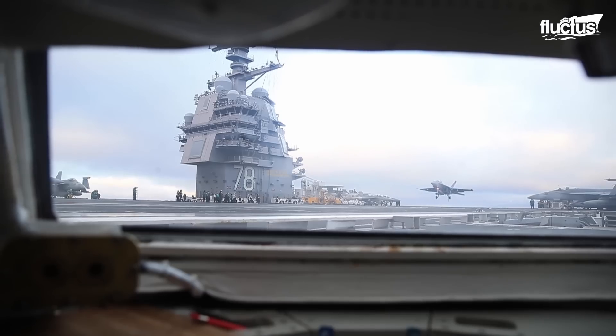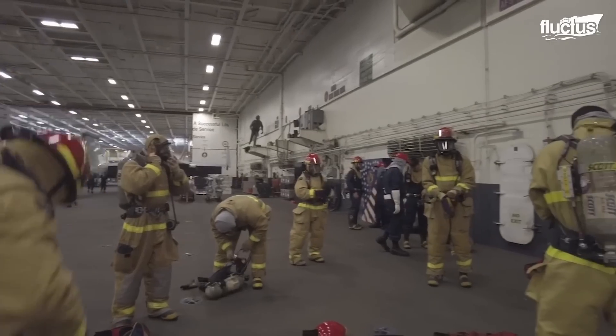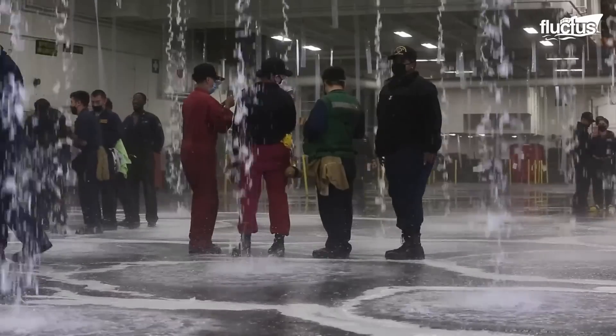Take a look at the crazy safety systems the U.S. builds into its advanced billion-dollar aircraft carriers today.